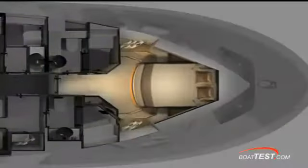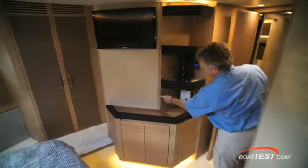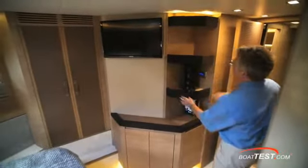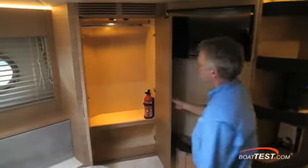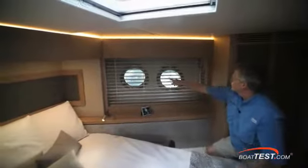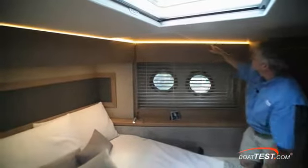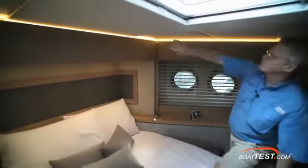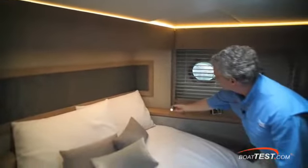We'll start with the forward VIP stateroom. As we enter the stateroom, a corner-mounted hutch is just inside the door with shelf space and storage. The woodwork seen from the main deck continues below, as do the high overheads. Cabinet doors have leather inlay and when open activate a micro switch that turns on the LED lighting. Dual opening port lights to either side provide ventilation and natural light, along with the overhead hatch. At night, the overhead valances provide subtle indirect lighting, and naturally there are LED reading lights to either side of the island queen berth.